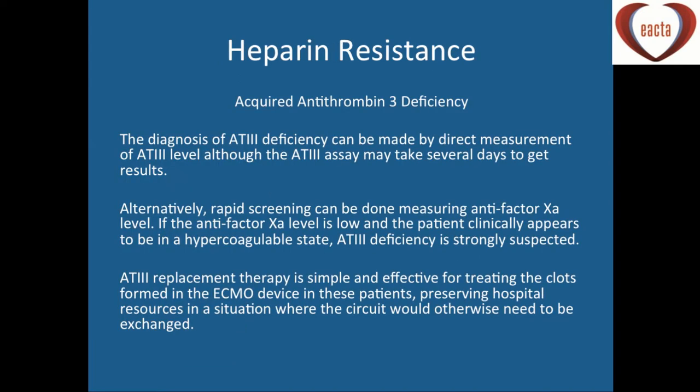Heparin resistance is worth mentioning. The longest BIVAD we've had was 140 days waiting for transplant, and patients in hospital for a couple of months on heparin may develop acquired antithrombin-3 deficiency. Very few centres around the world are doing routine antithrombin-3 measurements, but you can measure the anti-factor Xa level. We now have antithrombin-3 concentrates in our theatre fridge, which is important particularly if taking these patients to theatre for transplant and needing to go on bypass — without it you need to give large volumes of FFP, which you don't want to do in a transplant setting.